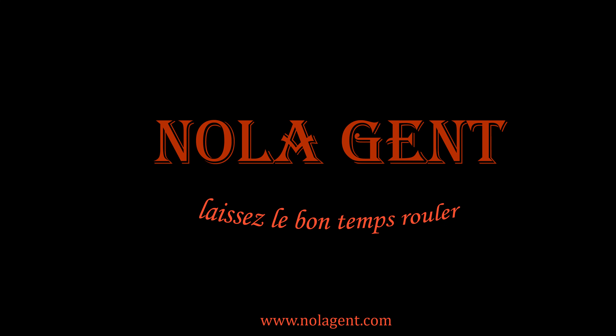Nolajent here at The Shed BBQ. Let's go check it out. Welcome to Nolajent — let the good times roll.